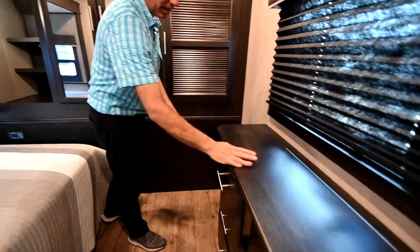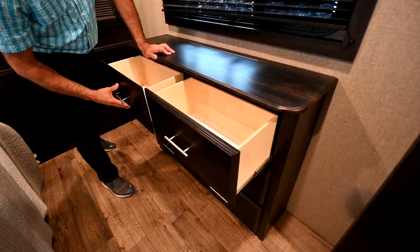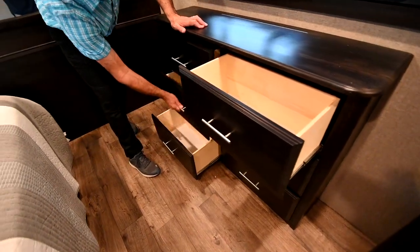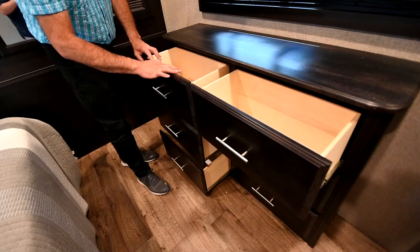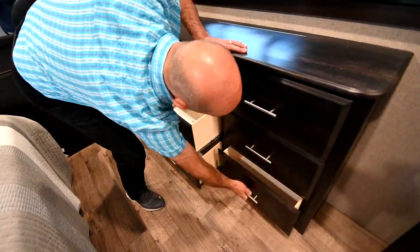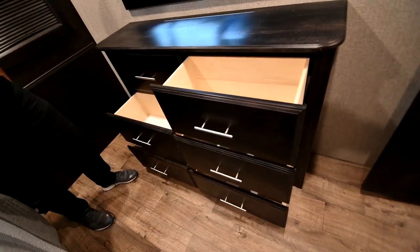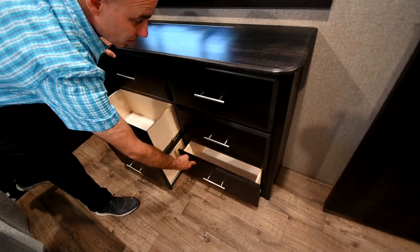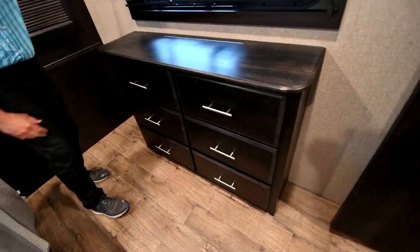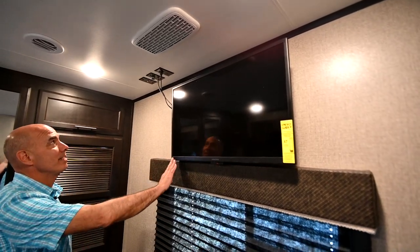We have a sort of shallow-drawer dresser here with six drawers. TV up here above — laying in bed, you have a nice TV. Connections up above as well.